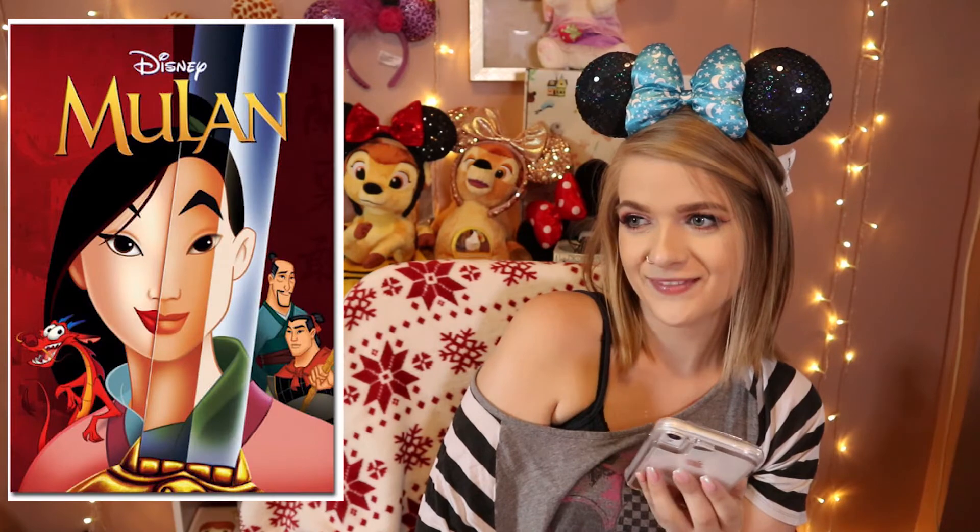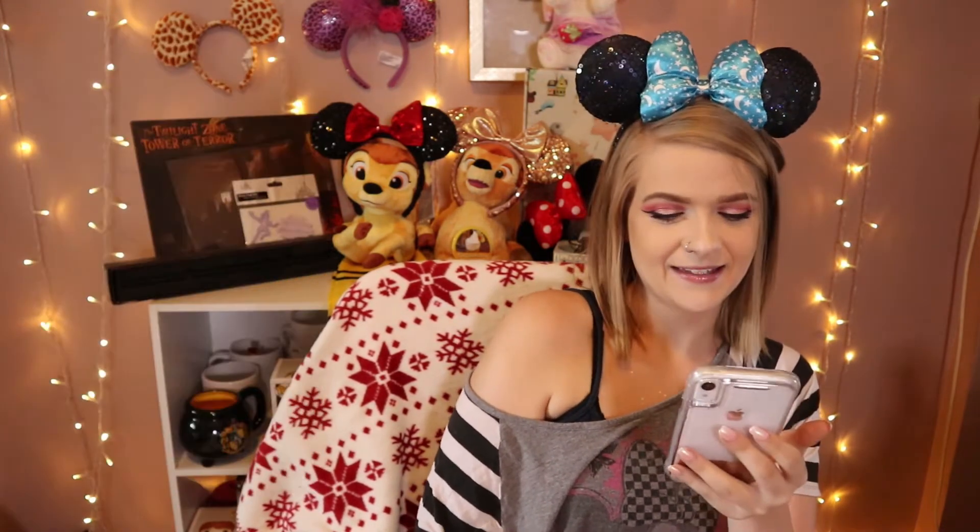Mulan! I need to catch up — thank you. Next — Hercules! Damn, Pegasus's wings. Next.